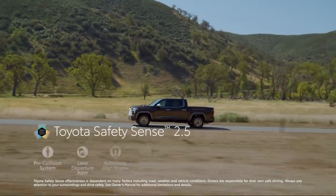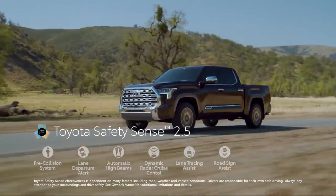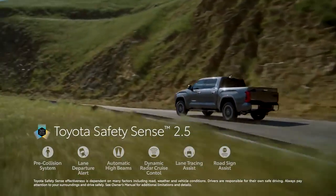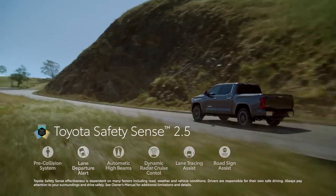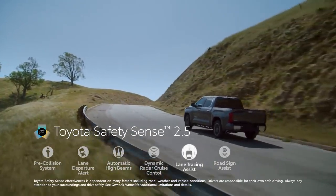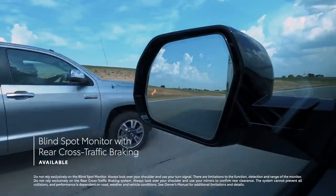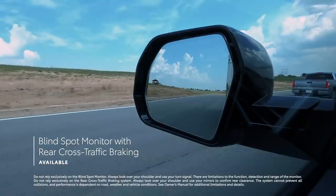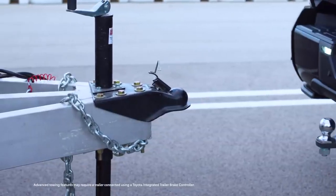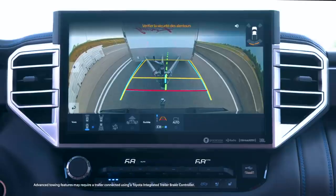And when it comes to standard safety, Tundra now features Toyota Safety Sense 2.5, an incredibly advanced suite of active safety systems that include pre-collision system with pedestrian detection, lane departure alert with steering assist, automatic high beams, full-speed range dynamic radar cruise control, lane tracing assist, and road sign assist. Tundra also offers available blind spot monitor with rear cross-traffic braking to help keep an eye on those tough-to-see spots. And both Toyota Safety Sense and blind spot monitor systems are designed to recognize when a trailer is attached and adjust their operation accordingly.